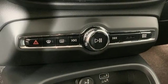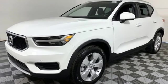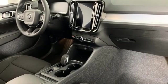External memory control. Wi-Fi hotspot. Driver memory seats. Auto-dimming rear view mirror. And automatic transmission.